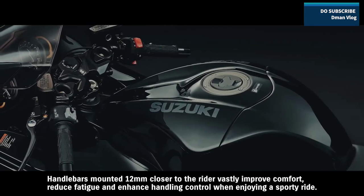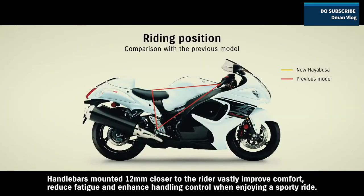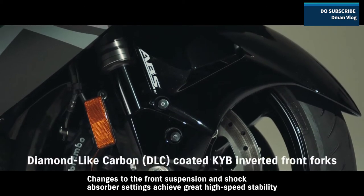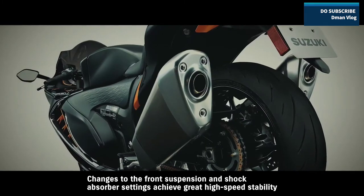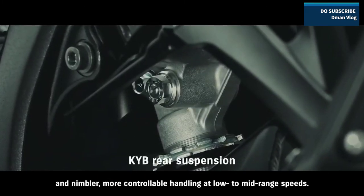Handlebars mounted 12 millimeters closer to the rider vastly improve comfort, reduce fatigue, and enhance handling control when enjoying a sporty ride. Changes to the front suspension and shock absorber settings achieve great high-speed stability and nimbler, more controllable handling at low to mid-range speeds.